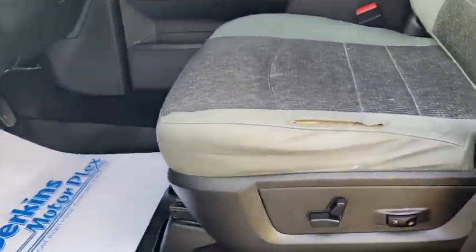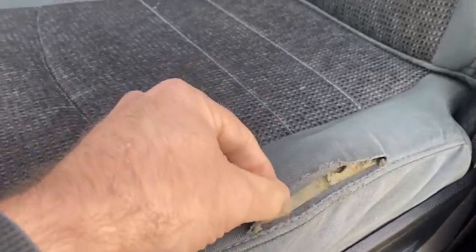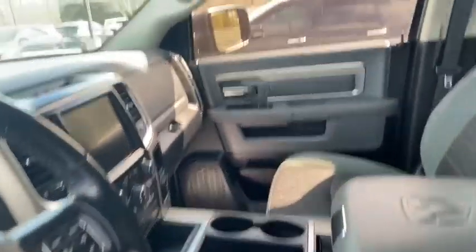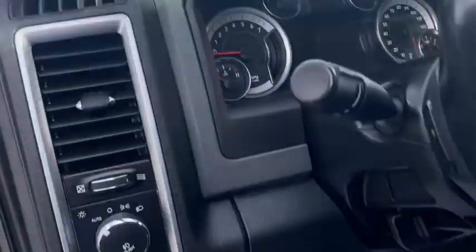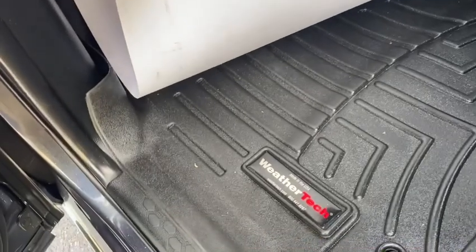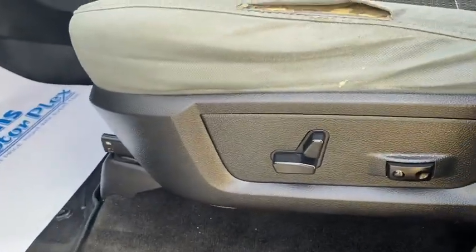The door panel looks good, but we do have some wear on the driver's seat — there's a tear there, could probably be sewn up. Dash and all looks good on it. It's got the nice WeatherTech all-weather mats and does have a power driver's seat.